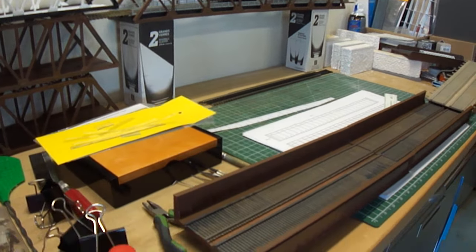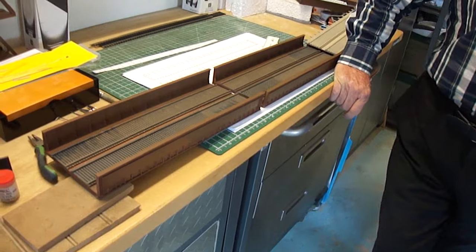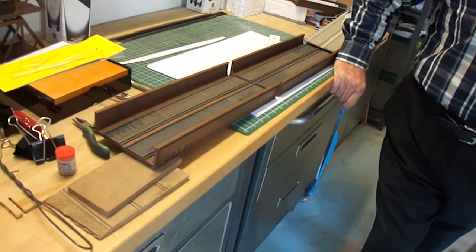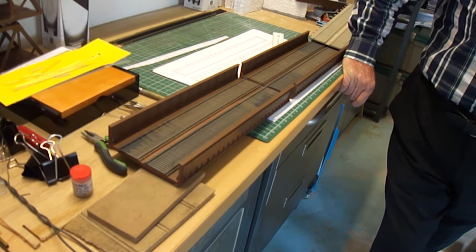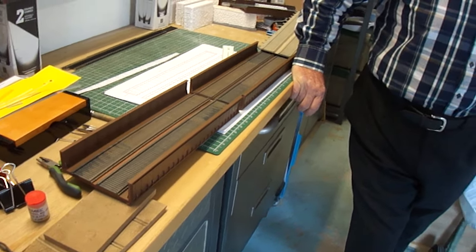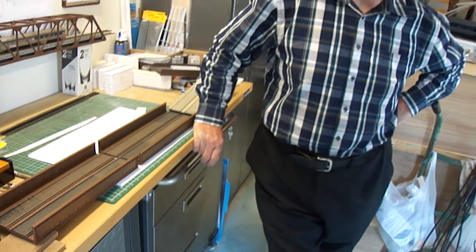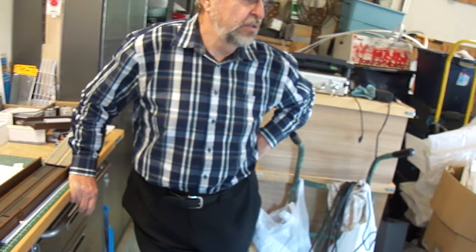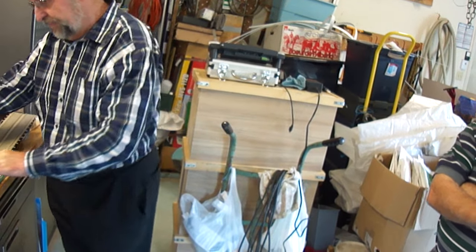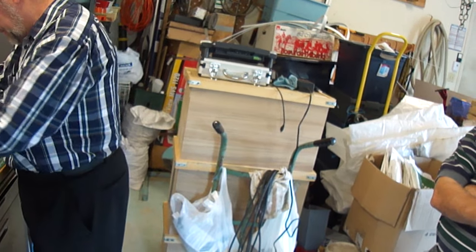Is that the only place in Canada where you have CN and CP traveling side by side for such a length? No, it's not the only place — in the Prairies. But in Eastern Canada, it's the only place. In Ontario there's also a spot north from Toronto where the two lines run side by side. Great rail fanning spot.